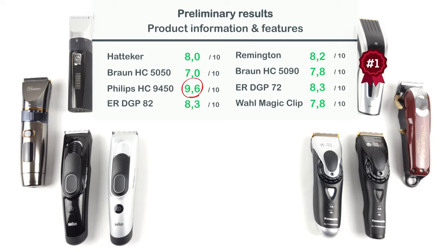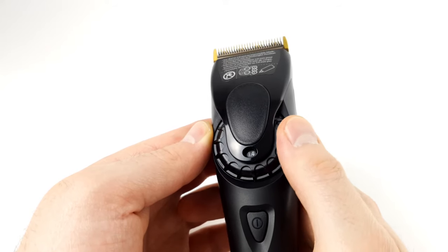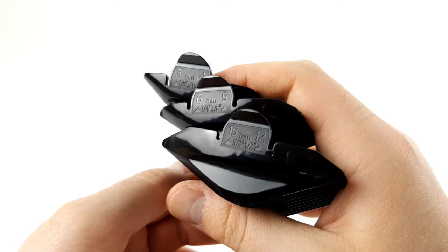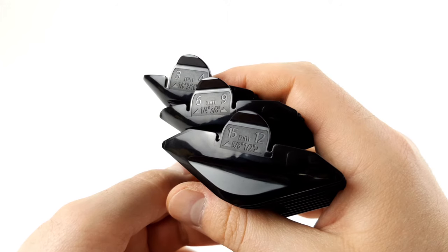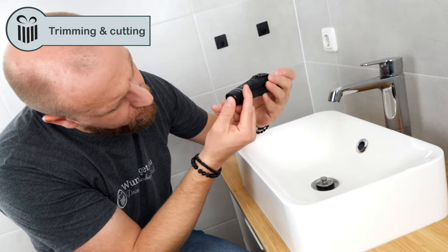However, if Philips' digital approach is not what you have in mind, you should take a look at the Panasonic devices. The concept is kept quite simple, but we still liked it quite a bit. However, you do have to make some compromises in terms of the maximum cutting range and the length intervals. Next up is trimming and cutting — that means we are actually using the devices.